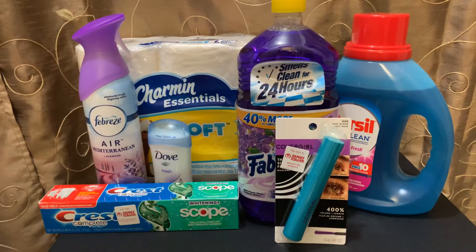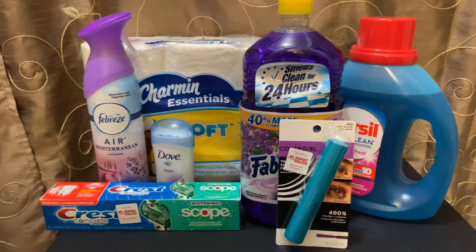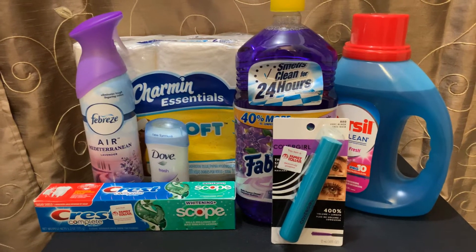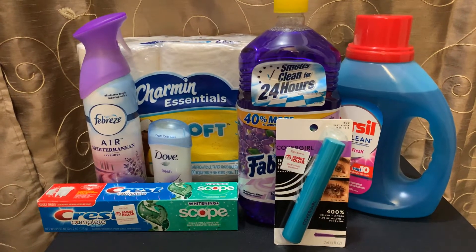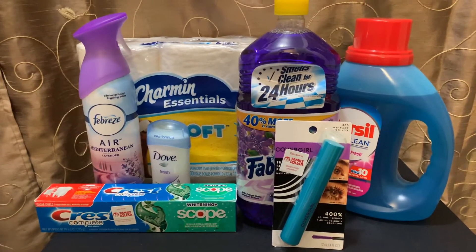Like I said, I had the $5 off of $25. My out-of-pocket total was $8.50. And I saved a total of $17.